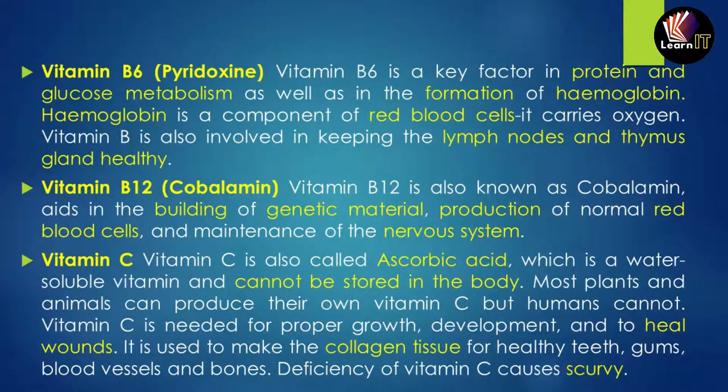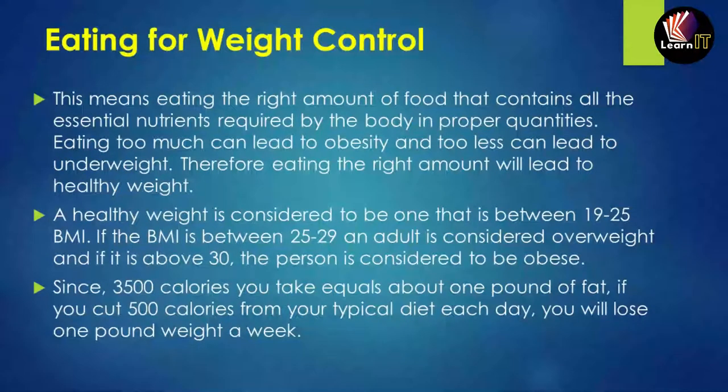Vitamin C, also called ascorbic acid, is water-soluble. It cannot be stored in the body. Many plants and animals can produce their own vitamin C, but humans cannot. Vitamin C is needed for proper growth, development, and healing from wounds. It is also used to make collagen tissues for healthy teeth, gums, blood vessels, and bones. Its deficiency causes scurvy.